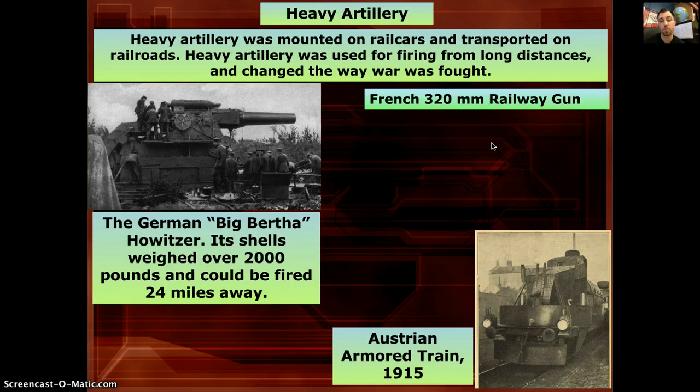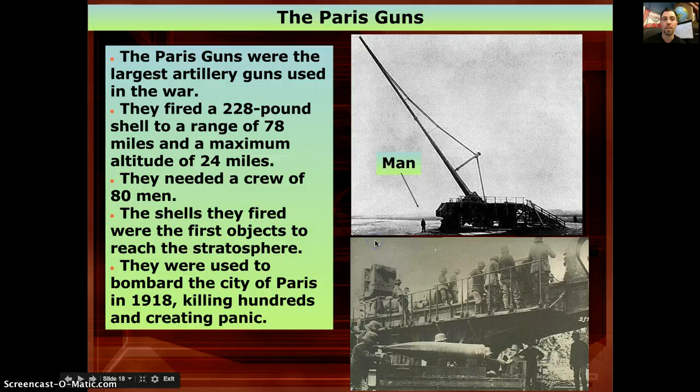Heavy artillery was initially mounted to rail cars and transported down railroads. Capable of firing long distances, it changed the way war was fought — you no longer had to be on the front line. Take the German Big Bertha howitzer: it fired a 2,000-pound shell 24 miles away. However, attaching it to a railroad cart meant the best way to stop it was simply blowing up the railroads.